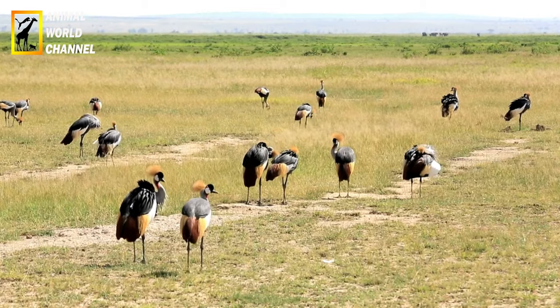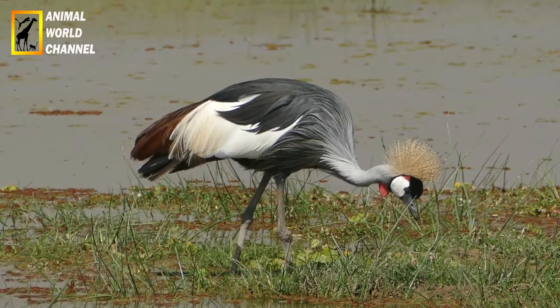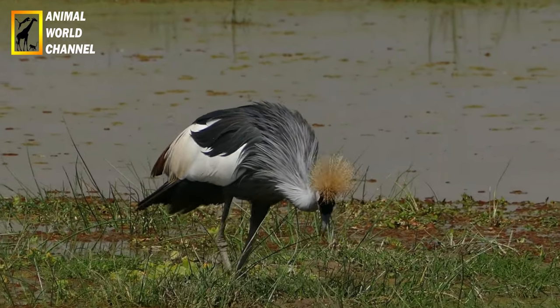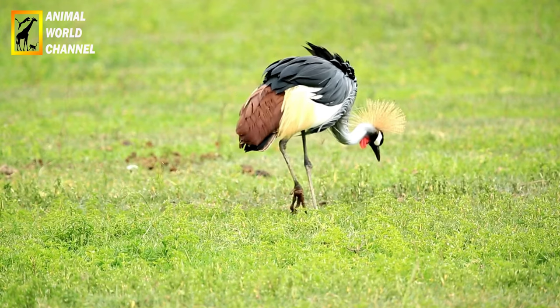La couronnée d'Afrique est un prédateur puissant. Son régime alimentaire se compose principalement de petits et moyens mammifères, tels que les singes, les mangoustes, les écureuils et les rongeurs. Elle peut également se nourrir d'oiseaux, de reptiles et de grands insectes.